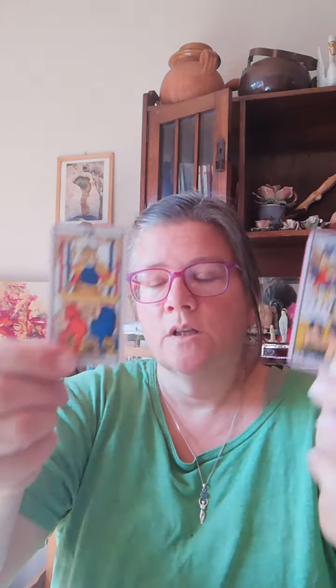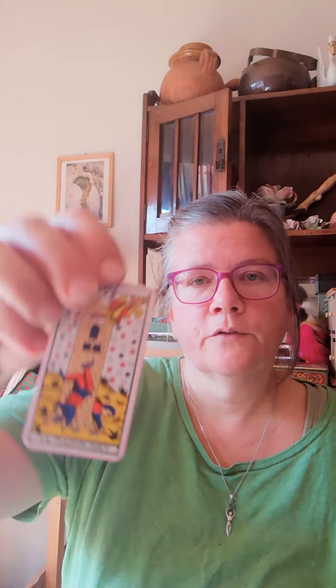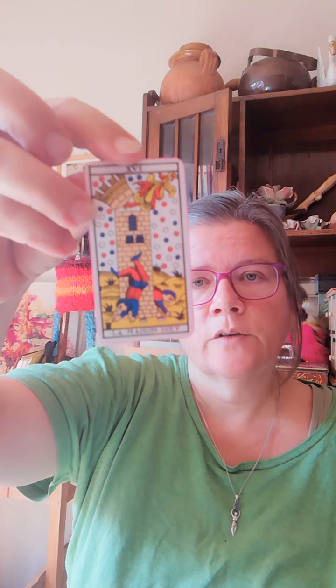In the judgment card there's a power relationship between the figure at the top and those at the bottom — and the same happens in the devil card. This similarity between those particular cards has bothered me for quite a while. In the tower card, there isn't really a sense of any other level of consciousness. I'm going to leave this for now because I want to talk to you instead of just messing around with my cards the whole time.